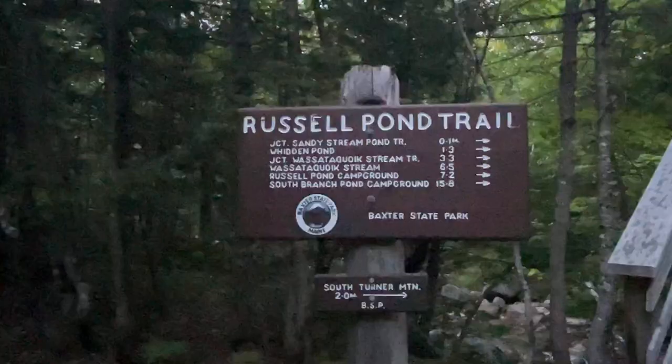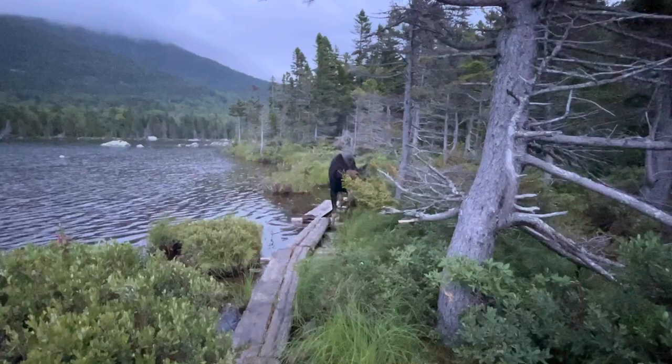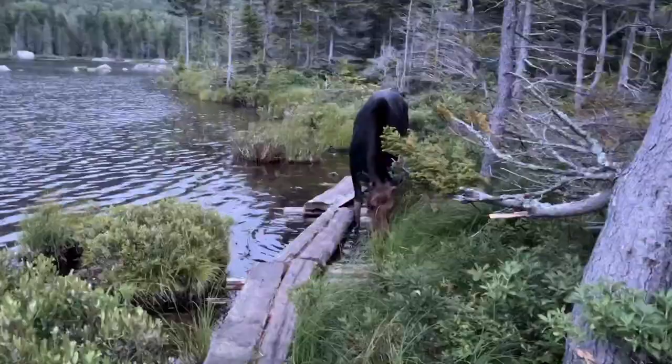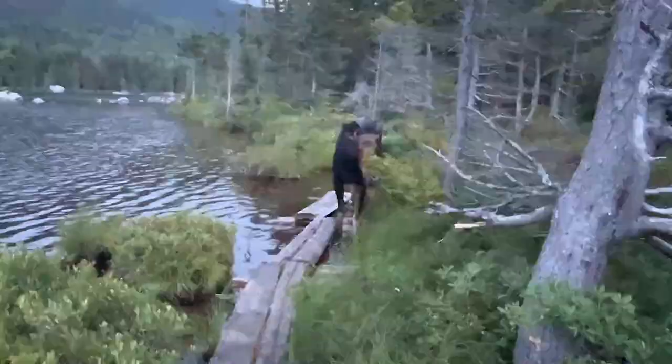We're right here on the trail and what do we have in front of us but a moose! He's a little guy though, not big, which means mama might be somewhere around here. He's drinking water and eating fresh greens. He is definitely not afraid of us. Beautiful — thanks for the show, big guy!